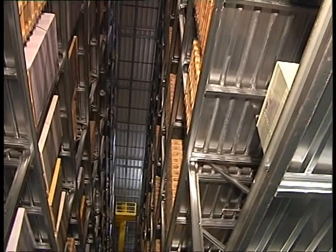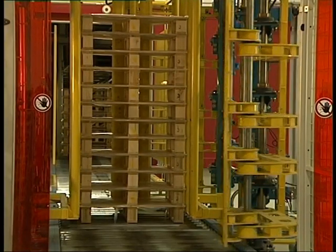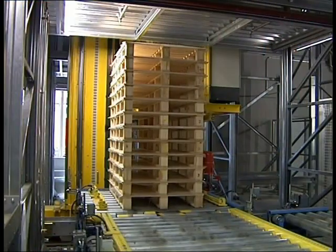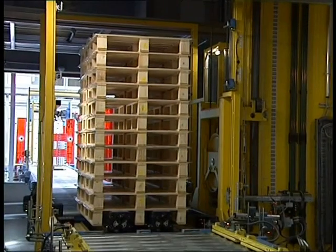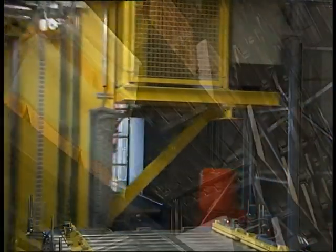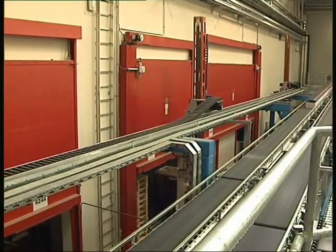More than 80 different pallet types are waiting in the wings of a high bay store. The delivered empty pallet stacks are aligned automatically and stocked by size. The storage is carried out double deep. Pallet stacks are taken on demand and fed to the respective palletizing robots, pallets one by one.